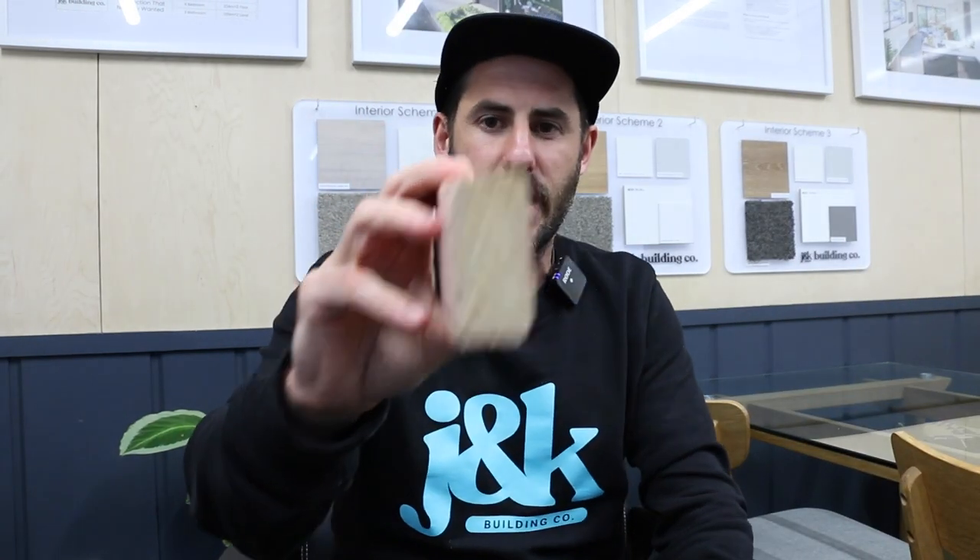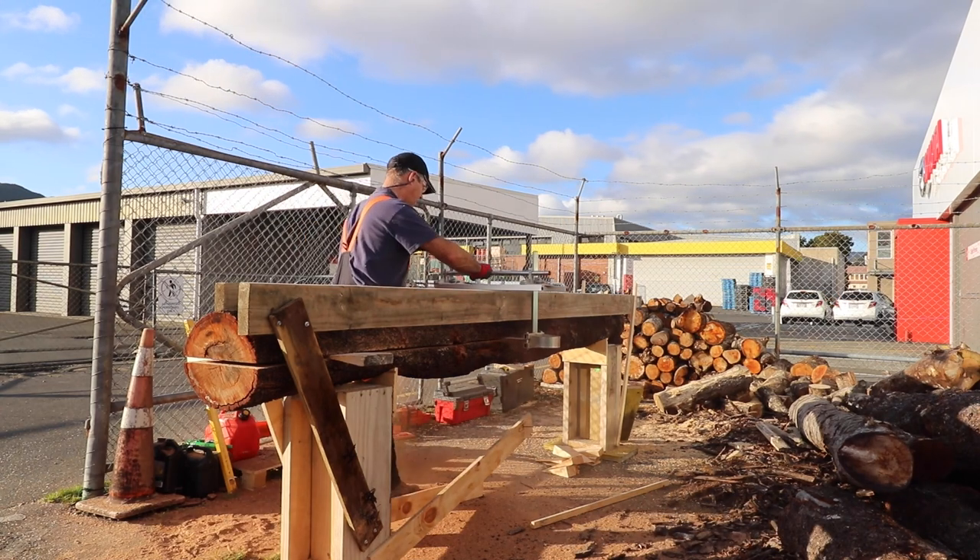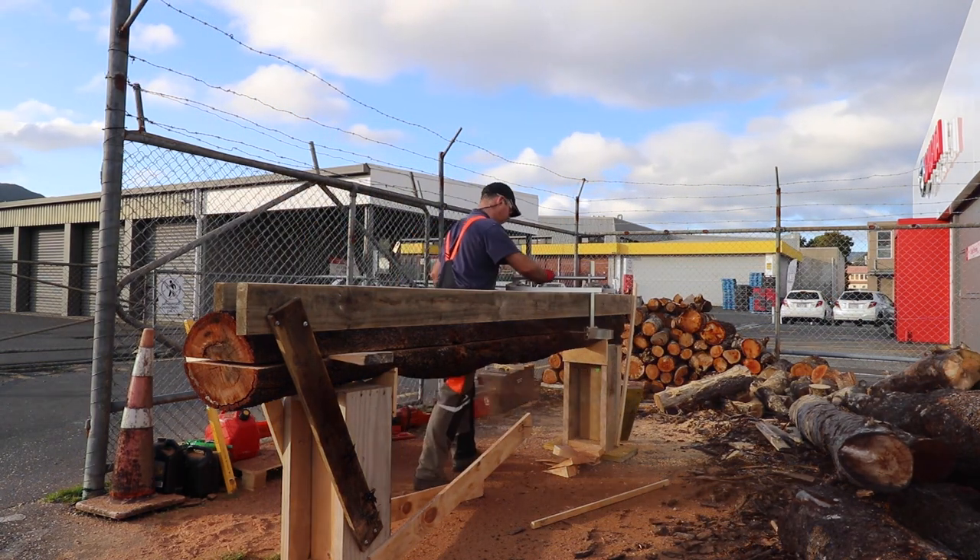What happens is you get your piece of pine, it gets chopped at the mill, shaped, and then it goes into a special room where they basically pump it full of chemicals.